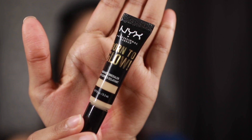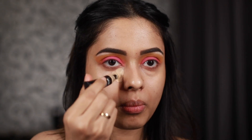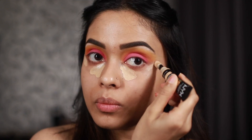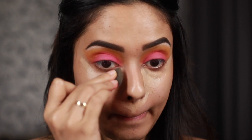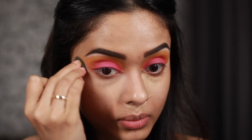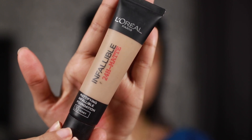For concealer I'm going to be using Born to Glow by NYX. While blending out the concealer, just make sure not to mess up that nice angle we made with the eyeshadow. For foundation I'm going to be using the L'Oreal Mattifying Infallible Foundation.